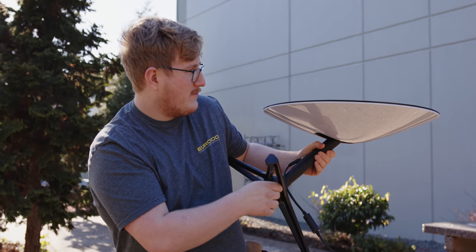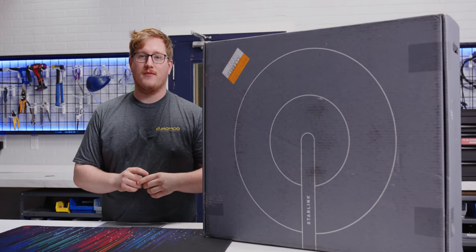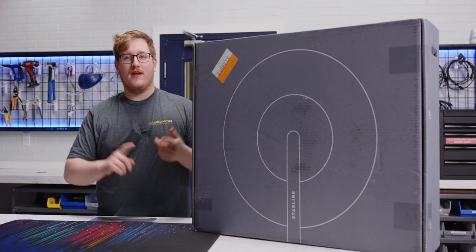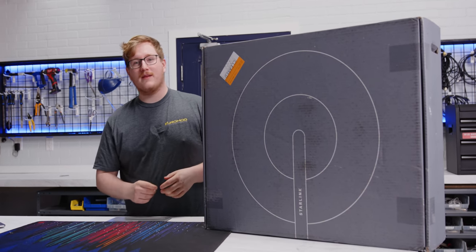Many of us in urban areas take something for granted: high speed, low latency internet. But if you're not one of those people — say you live in the mountains somewhere or out in the boonies — you might be stuck with satellite internet, and that might be your only option. If you've spoken to any of those people or are one of them, you'll probably know that satellite internet is generally kind of dog.